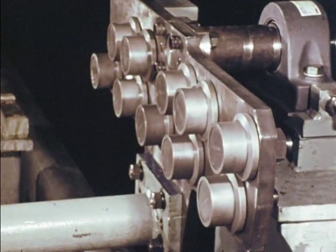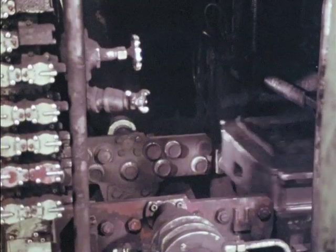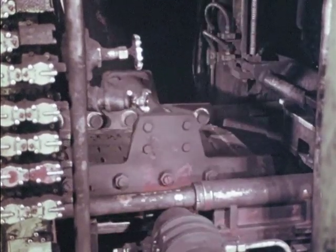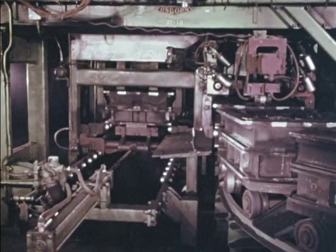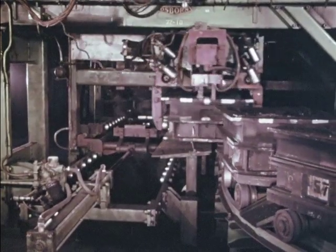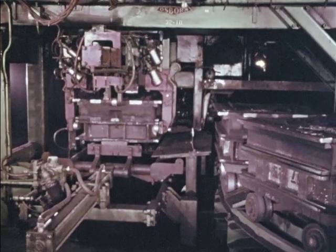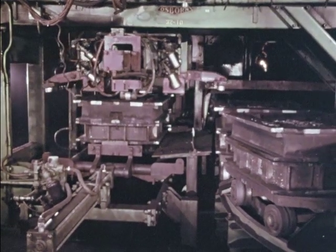Designed to efficiently handle static, radial, and thrust loads, and originally used exclusively on Osborne's own machinery. Equipment demanded idler rollers that provide long, trouble-free service without constant maintenance attention, whatever the conditions — speeds, loads, contaminants, heat, cold — a never-ending series of problems.